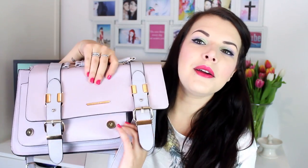I'm going to start with my bag. This bag is actually from River Island and it's very, very nice. I love it very much. It does the good job of being a bag.